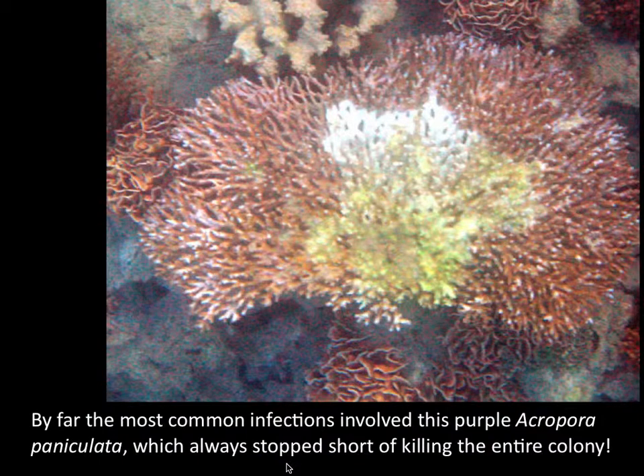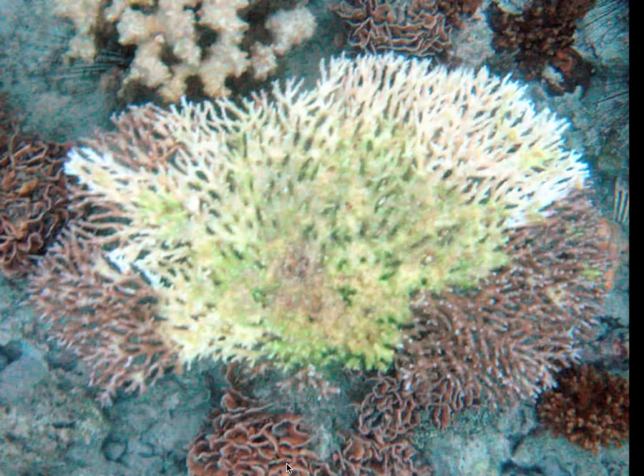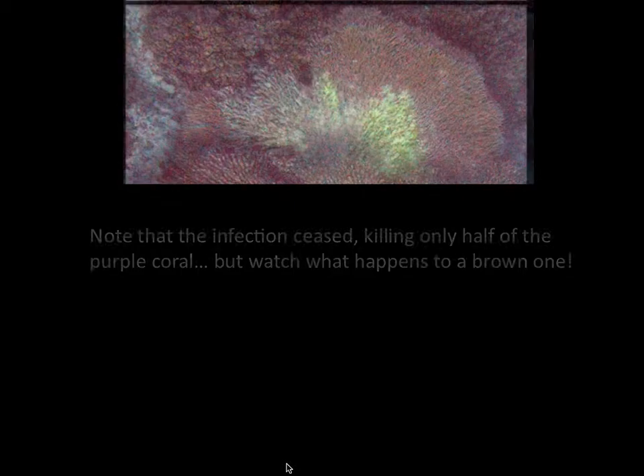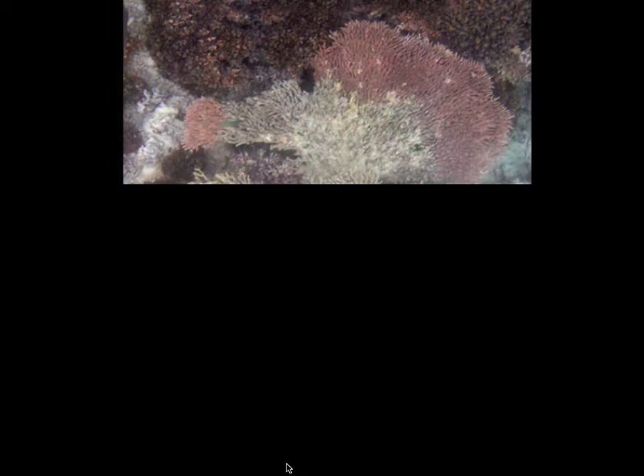By far the most common disease involved Acropora paniculata — probably the same disease, but behaving in a different way. As you watch it from day to day, it seems to be an inexorable spread, and yet at a certain point the disease simply stopped, and the rest of the coral remained alive. Here's another example — note it's the same species, same color — again spreading from the base, the oldest part of the coral, and spreading outward. And that was it. It didn't spread any further. I watched for weeks and weeks, on into October, November, even December.